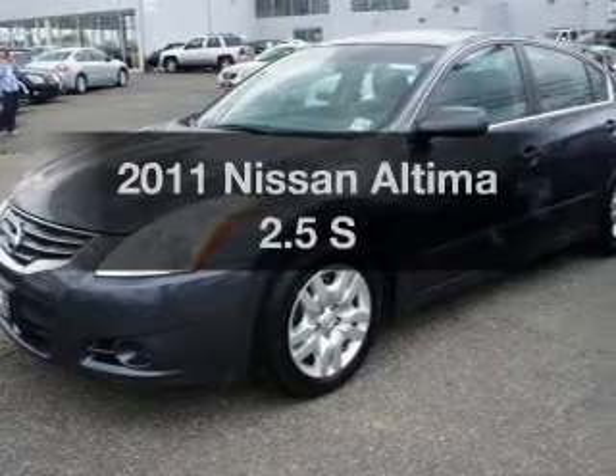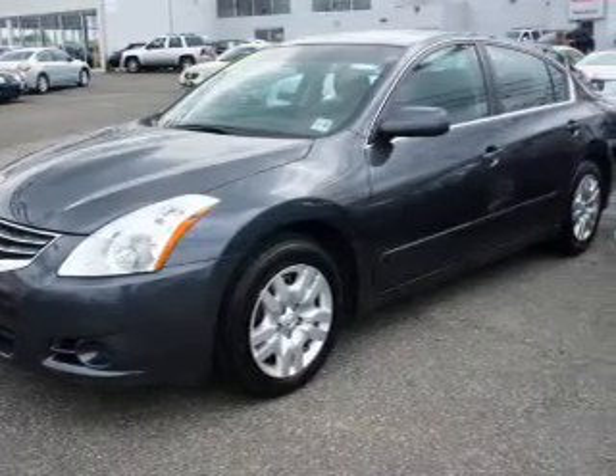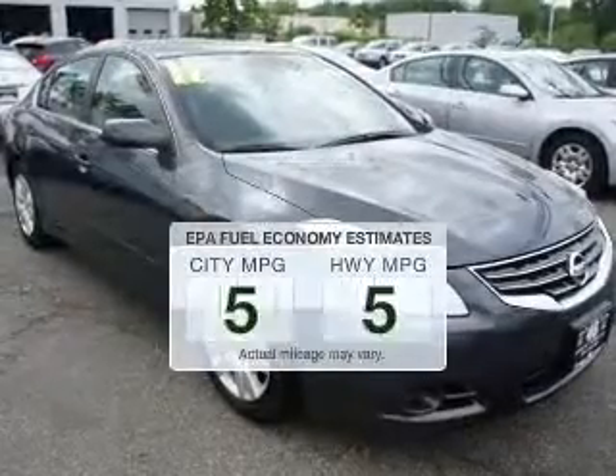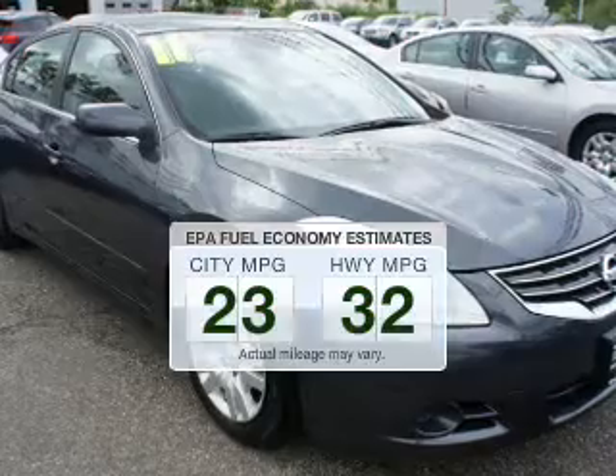Check out this 2011 Nissan Altima. If you're looking for an automobile with great attributes, look no further. Better gas mileage means better long-term driving, and this ride delivers with a great low fuel consumption rate.